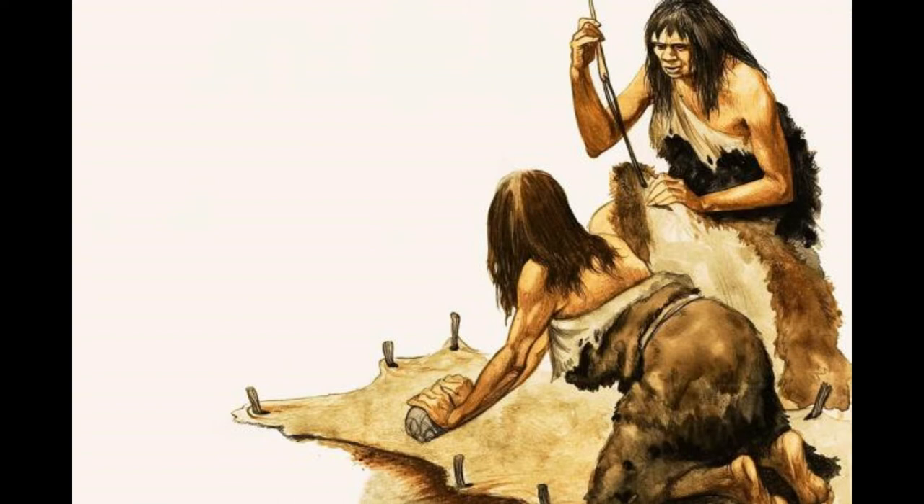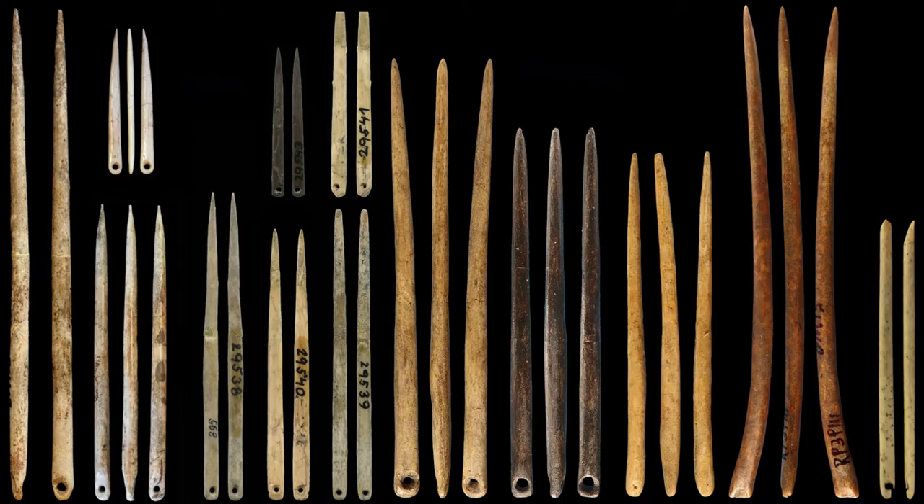Sewing gave our early ancestors the opportunity to make clothing more closely tailored to the human body, improving its insulation and comfort, as well as inviting decoration — including decorative beads or animal teeth sewn on by thread, applied perhaps with the aid of fish bones or thorns. Native Americans sewed with the tips of leaves.